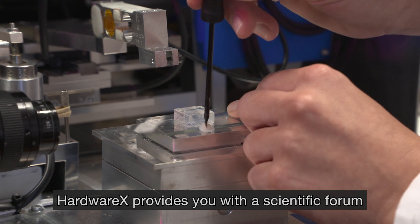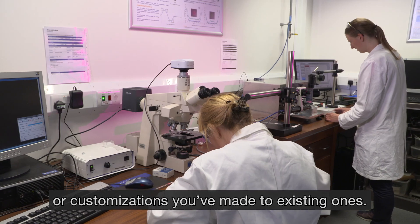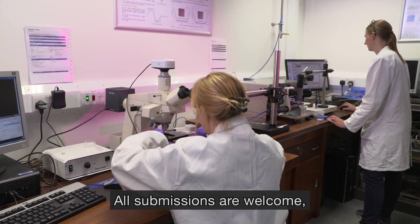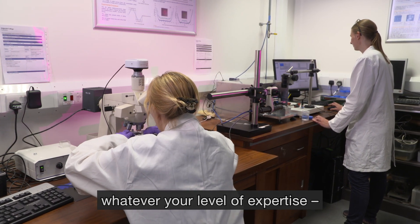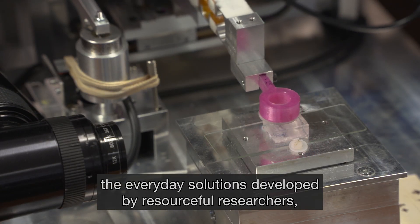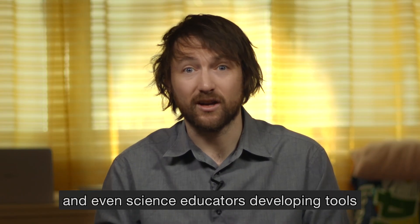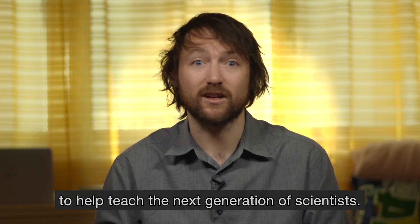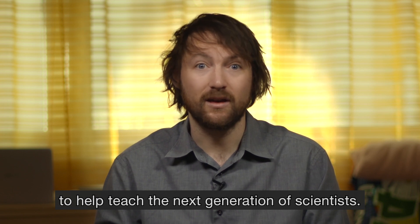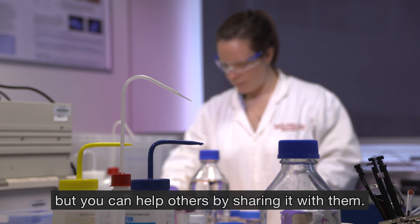HardwareX provides you with a scientific forum for your original hardware designs or customizations you've made to existing ones. All submissions are welcome, whatever your level of expertise. We publish the sophisticated tools developed by scientists who specialize in hardware development, the everyday solutions developed by resourceful researchers, and even tools from science educators helping teach the next generation of scientists. You may not be the first person to think of the solution, but you can help others by sharing it with them.